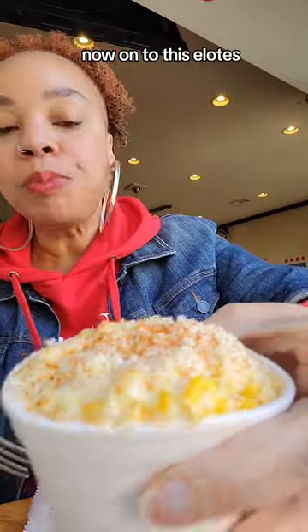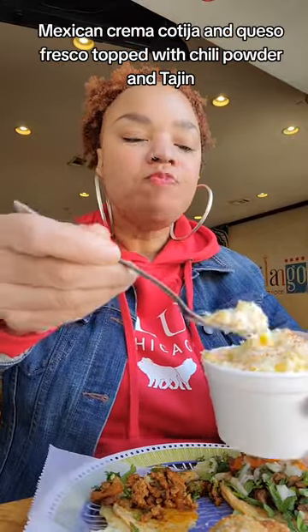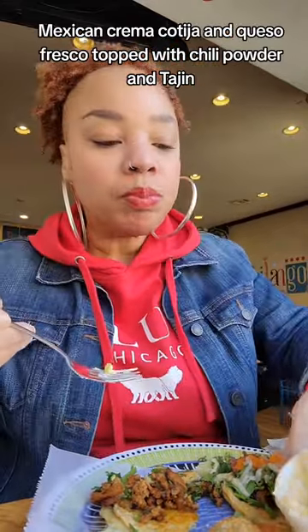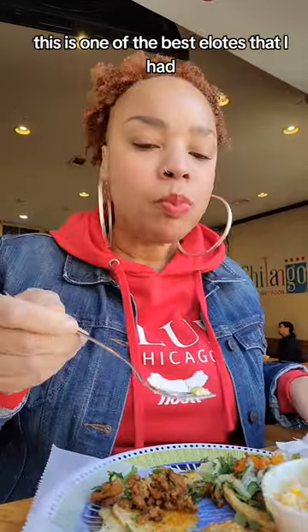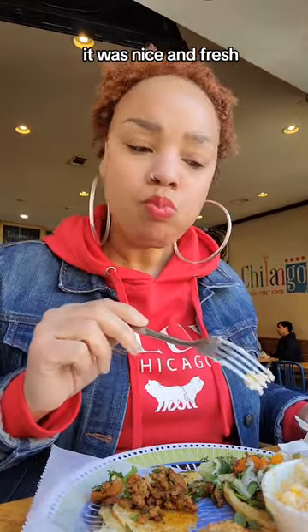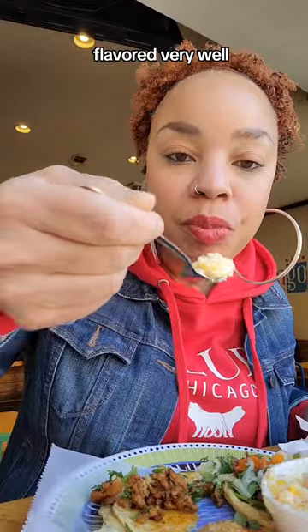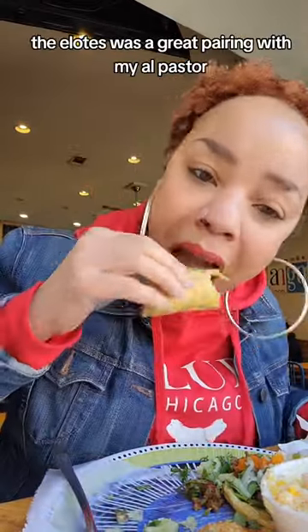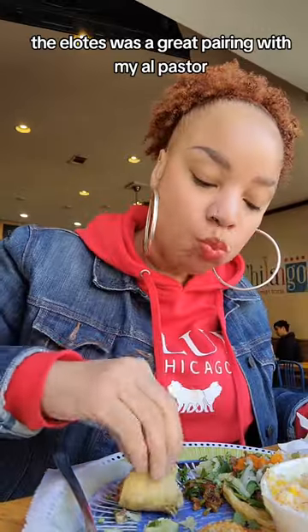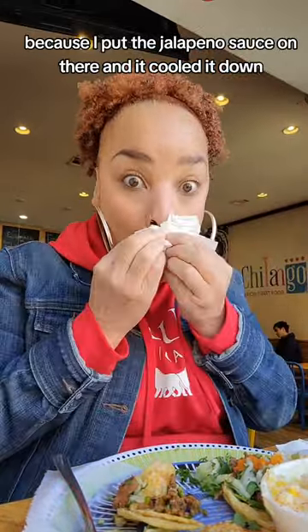Now on to the elotes. Elotes is corn, Mexican crema, cotija, and queso fresco topped with chili powder and tajin. This is one of the best elotes I've had. It was nice and fresh, creamy, and flavored very well. I really enjoyed it. The elotes was a great pairing with my al pastor because I put the jalapeño sauce on there and it cooled it down.